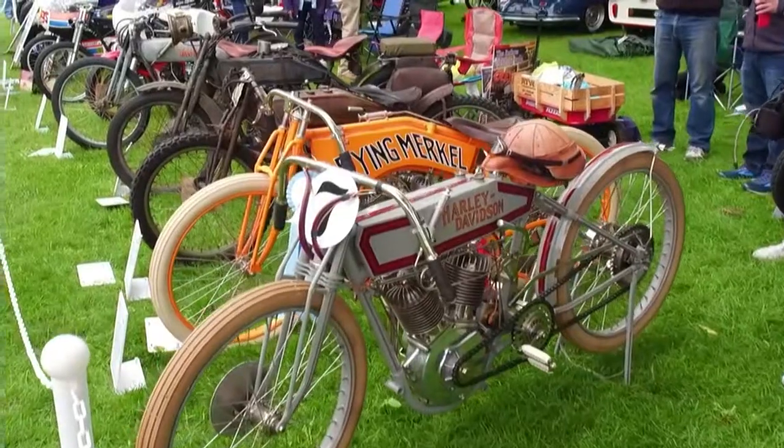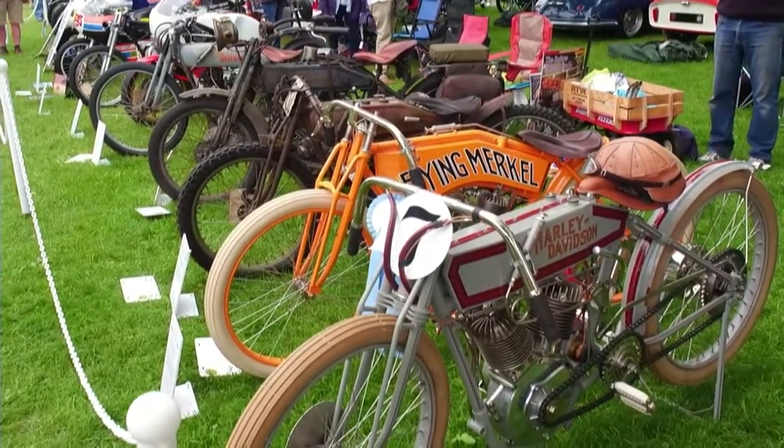So, this is Dave. Dave, you've got an extensive collection. Can you take us through the collection, and can we also start one of these bikes?